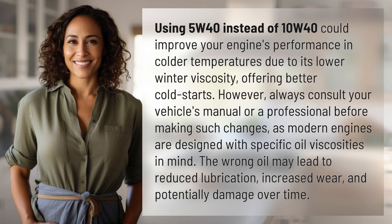always consult your vehicle's manual or a professional before making such changes, as modern engines are designed with specific oil viscosities in mind. The wrong oil may lead to reduced lubrication, increased wear, and potentially damage over time.